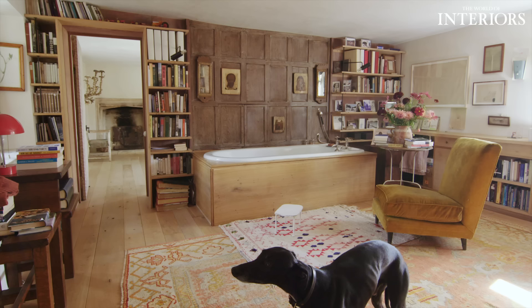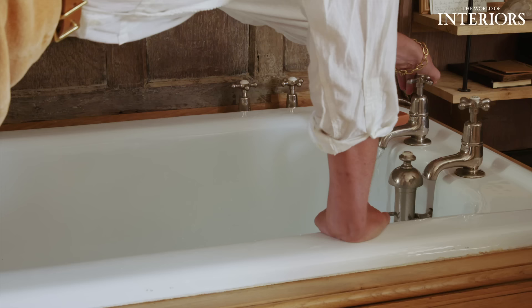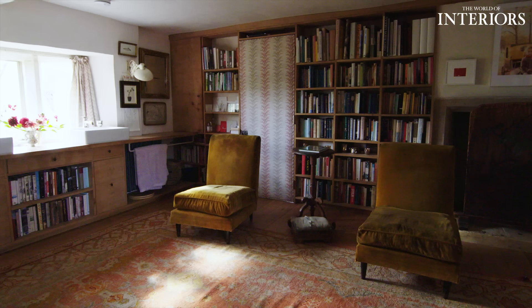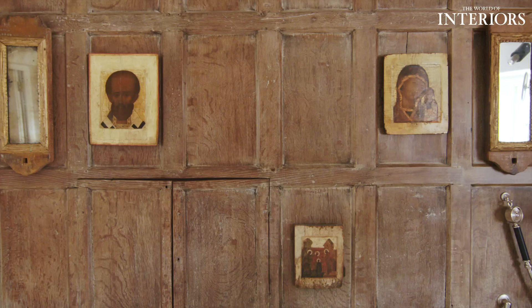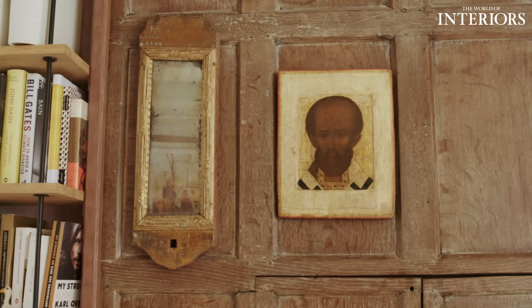I like to have a long bath every night and read — my bathroom is really my sitting room, so that is where all my books are. It's completely book-lined, and we found some beautiful old panelling that made the division between the bedroom and the bathroom.